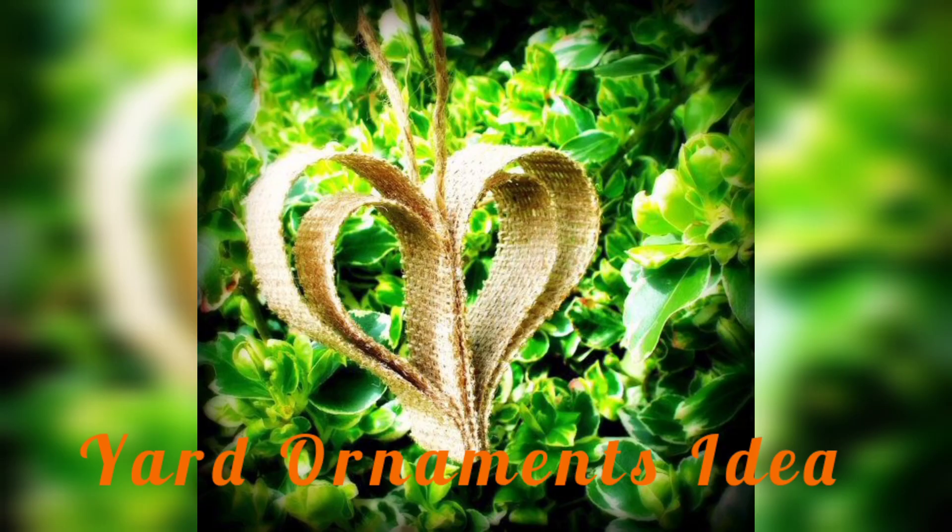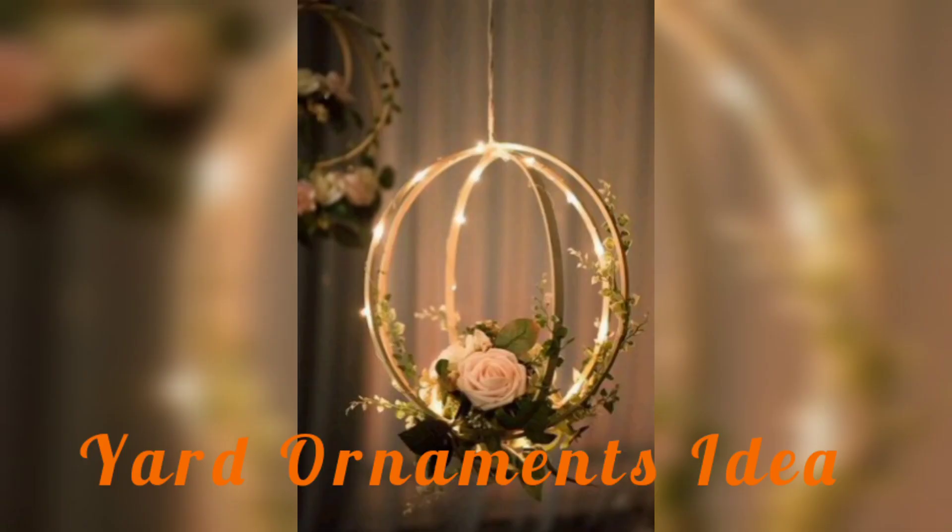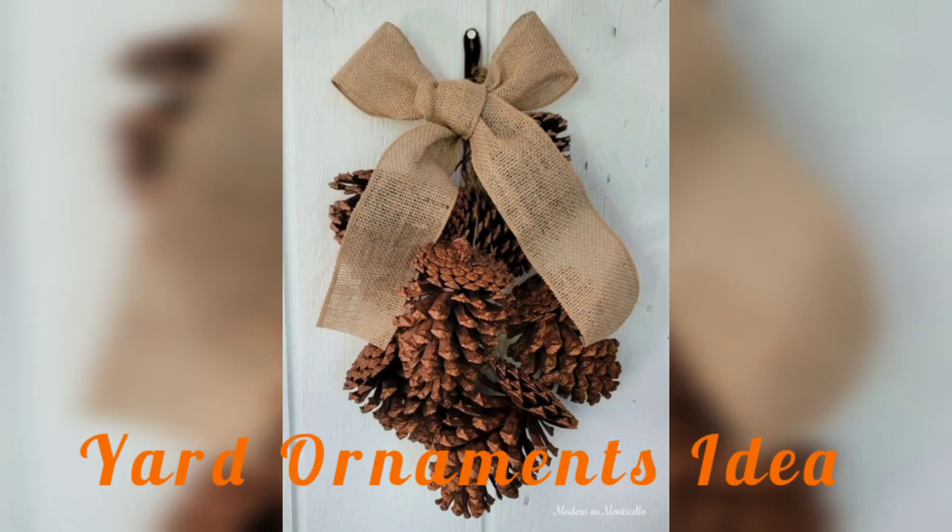A few ideas that are both stylish and functional: one option is to add wind chimes or mobiles to your yard. Not only do they provide soothing sounds in the wind, but they also add visual interest.